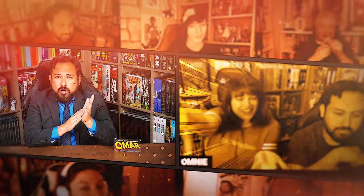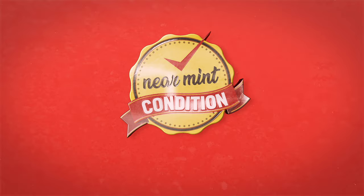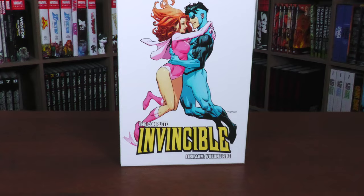From Near Mint Condition, the home of Collected Editions. Oh, that cover's so awesome. Absolute Format is the best way to own this store. Time to empty those wallets and fill those shelves. How's it going, all you Minties? Uncanny Omar here from Near Mint Condition, the home of Collected Editions. Join me today for your advanced look at the Complete Invincible Library, Volume 5 from Image Comics.